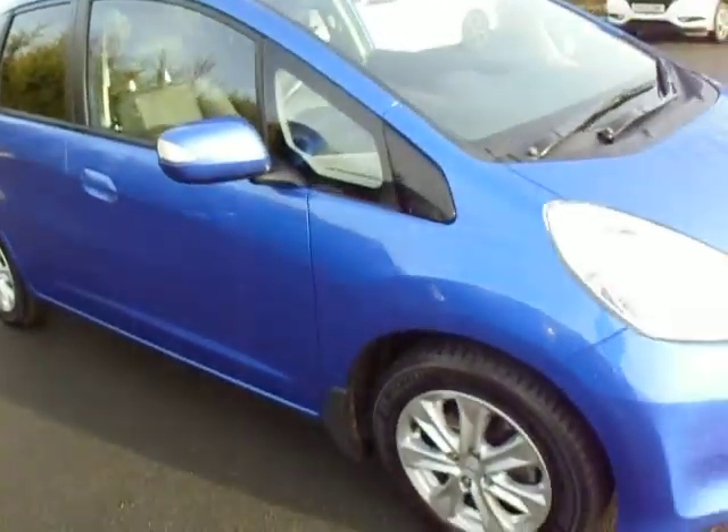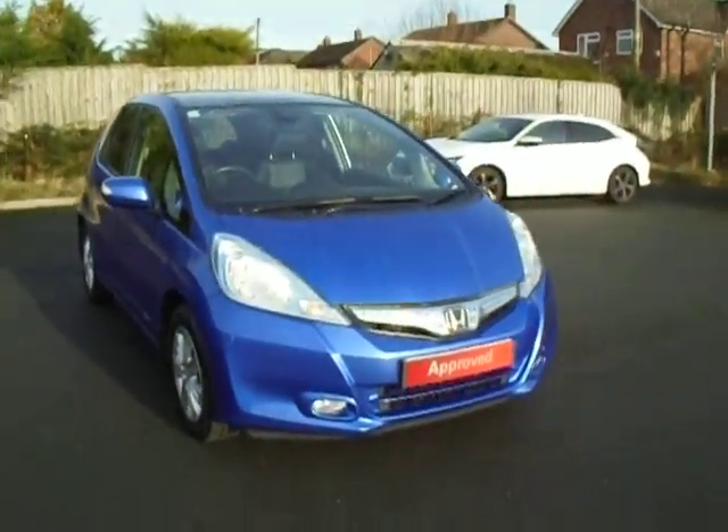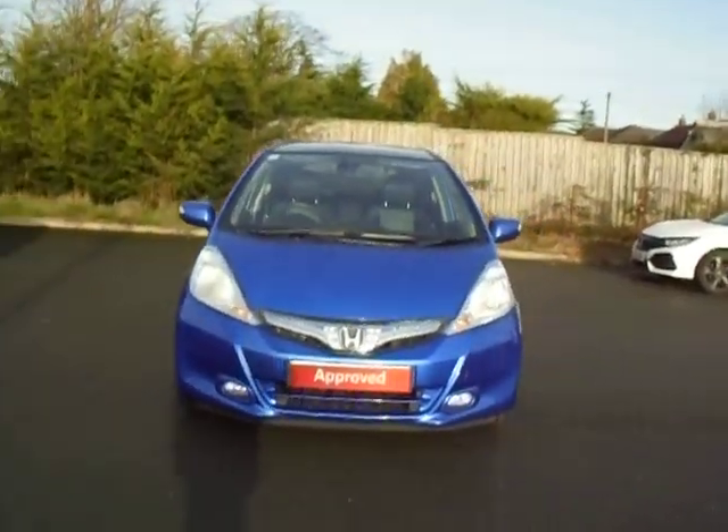And there we have it. Being this vehicle is under the Honda approved program, flexible finance options are available. If there's something you'd like to talk about, please give us a call on 01743 440999 and as always we'll be glad to help. Thank you.